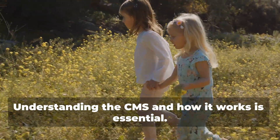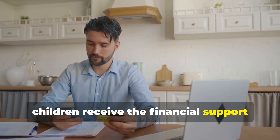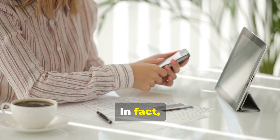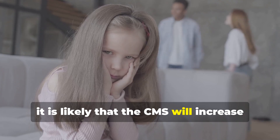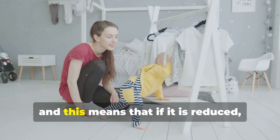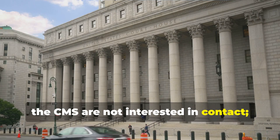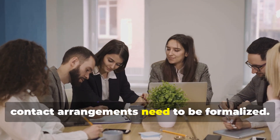Understanding the CMS and how it works is essential. The CMS is designed to ensure that children receive the financial support they need, regardless of the parent's relationship status. The CMS does not get involved in child contact. In fact, if a paying parent complains that contact is reduced, it is likely that the CMS will increase the amount paid, because reduced contact could change shared care. So remember, the CMS is not interested in contact — that's a matter for the court, so make an application to the court if contact arrangements need to be formalised.